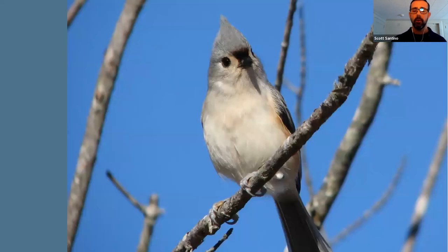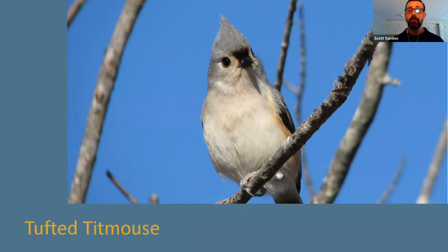Another bird that hangs out with black-capped chickadees and white-breasted nuthatches is this one. It's small — a little bigger than a black-capped chickadee — with a crest or tuft on its head, almost looking like a miniature northern cardinal. It has a white belly and rufous flanks — a pretty red hue color above the belly but below the wing. This bird enjoys tube feeders and is also a cavity nesting species. If you guessed tufted titmouse, you are correct.